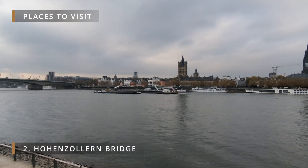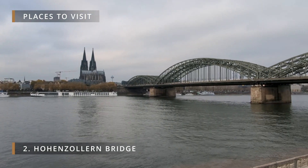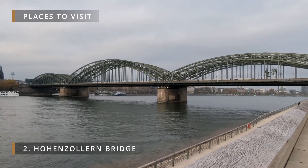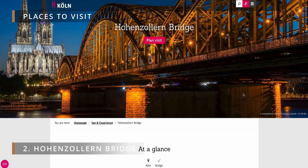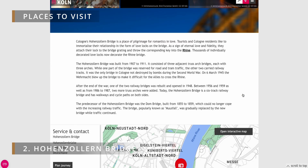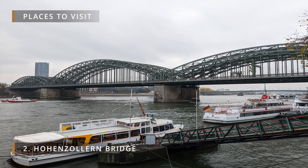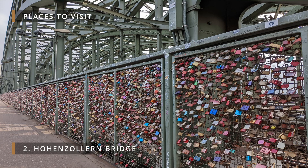Number two: the Hohenzollern Bridge. The Hohenzollern Bridge is an iconic landmark in Cologne, known for its impressive railway and pedestrian bridge. It connects the Cologne Cathedral and the city center with the neighborhood of Deutz. The bridge is characterized by its distinct iron lattice structure and multiple arches. One of its notable features is the large number of love locks attached to its railing, symbolizing the romantic connections of couples.